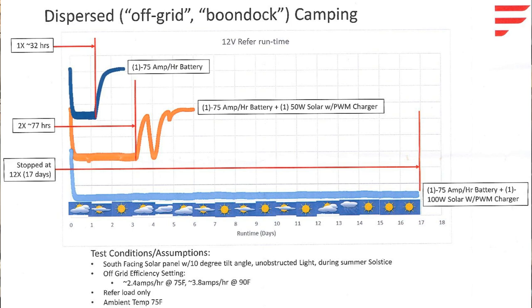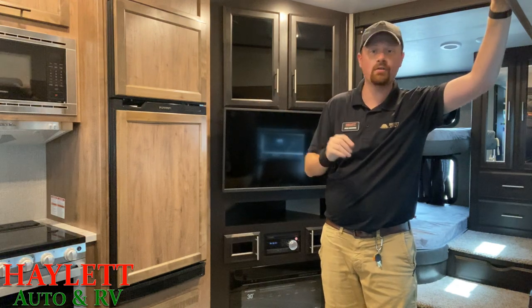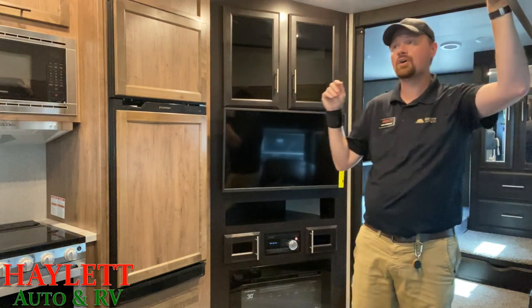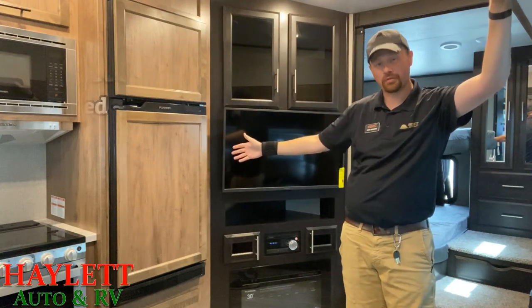It's also assuming only the refrigerator load — meaning no lights, no fans — which obviously is not the most real-world calculation, but they had to establish some kind of baseline because there's no way they can predict how much lights, fans, USB plugs, and everything else everybody is using. And during these tests it's assuming that the ambient temperature is a steady 75 degrees. This also always assumes just a single 75 amp-hour battery, so it can only get better from there. So with just one battery, no solar, no nothing, they had this fridge running for 32 hours.